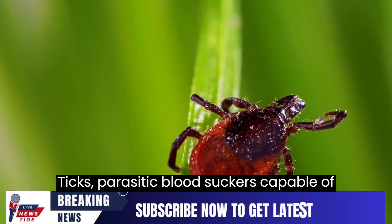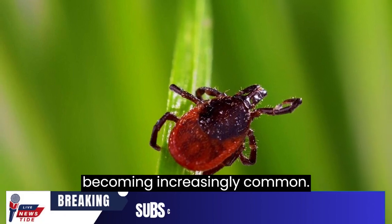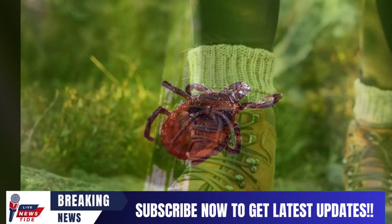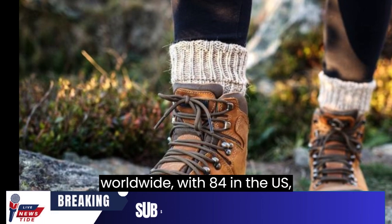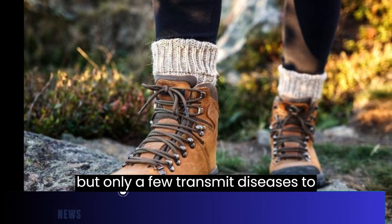Ticks, parasitic bloodsuckers capable of transmitting deadly diseases, are becoming increasingly common. There are over 800 tick species worldwide, with 84 in the U.S., but only a few transmit diseases to humans.